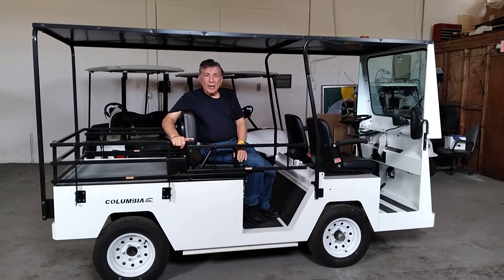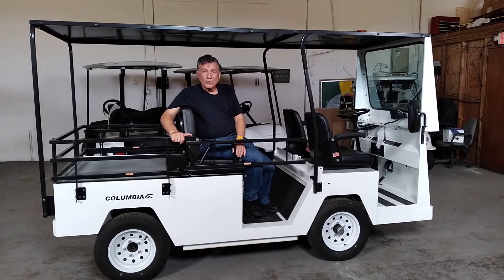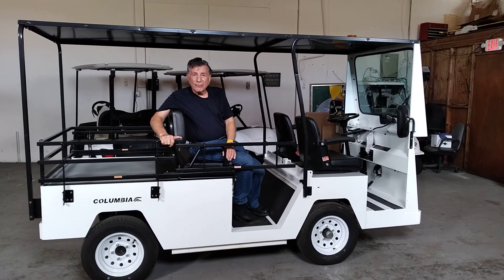We design these type of vehicles for all your different applications in commercial settings, and we'd be glad to go over more details with you when you're ready for a design.